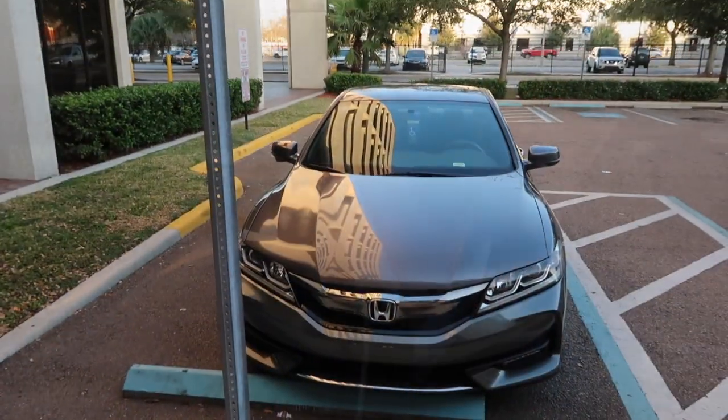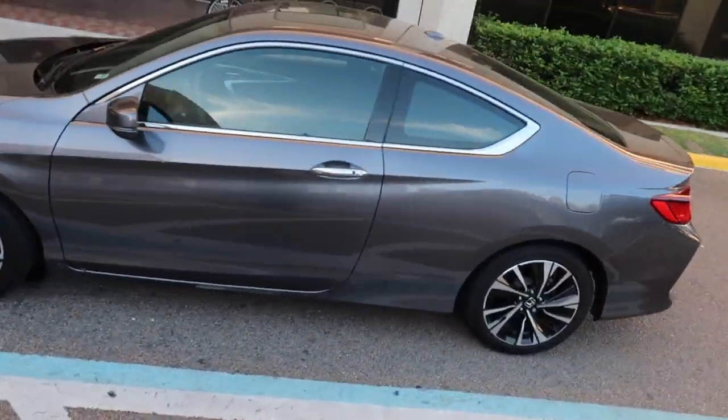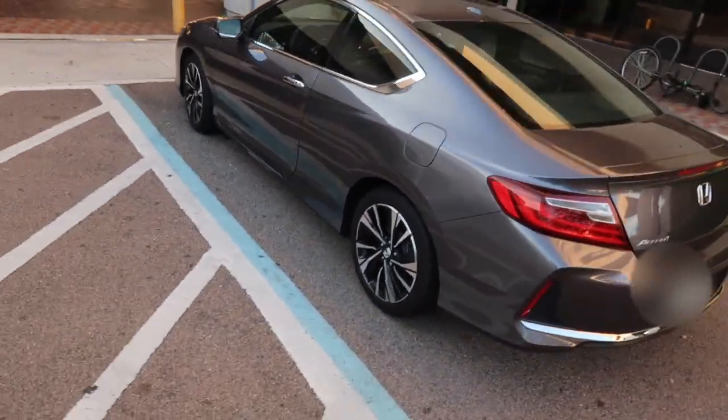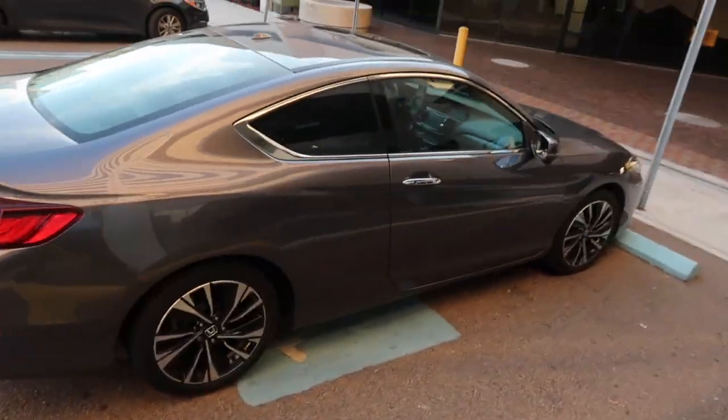All right, so we're outside the building that I work at, and you already know we had that VIP parking, right? Yes! There she is — this is Samantha. She is a Honda Accord Coupe, 2017.